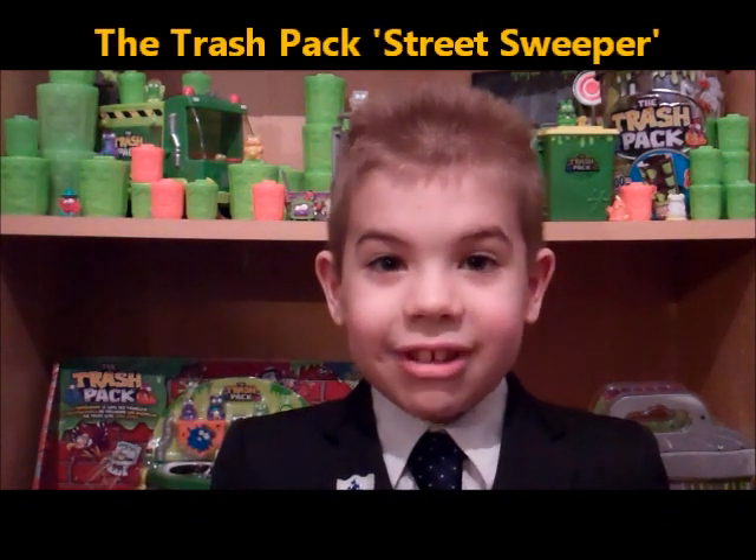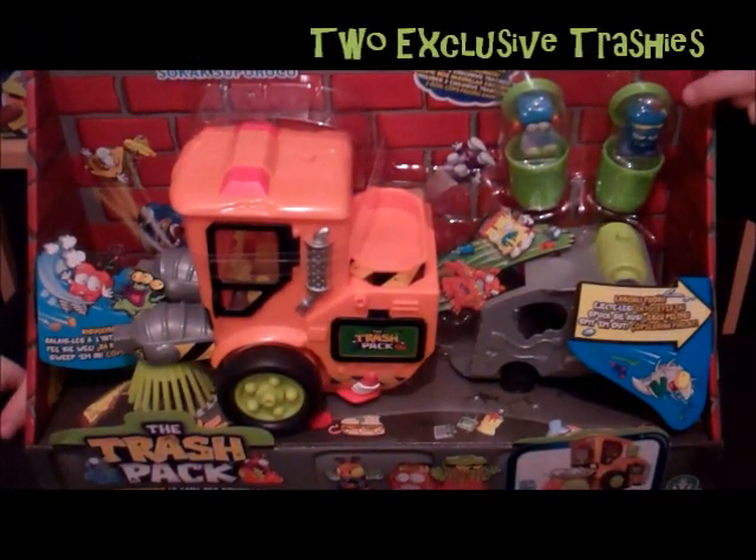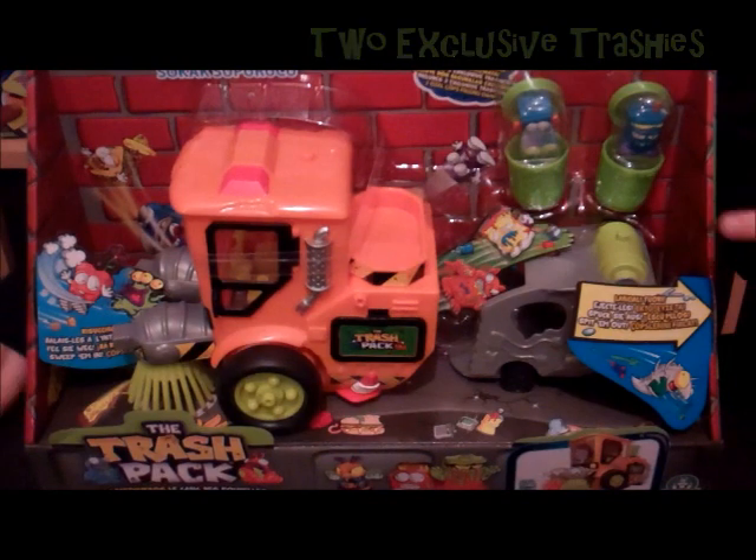Hey there, my name's Lanes and today we're going to look at the new Trusted Street Sweeper from Fnare. It comes with two exclusive Trashies and a Street Sweeper.